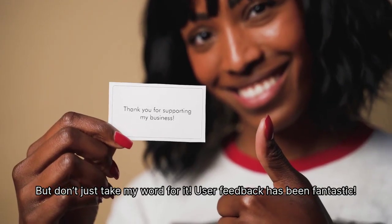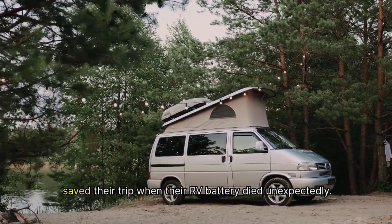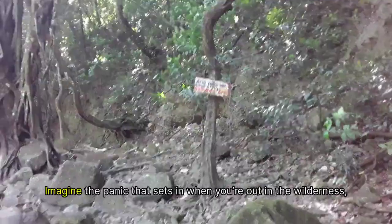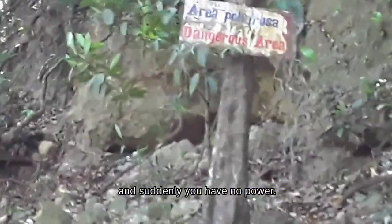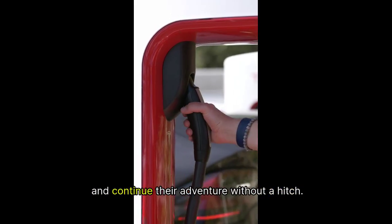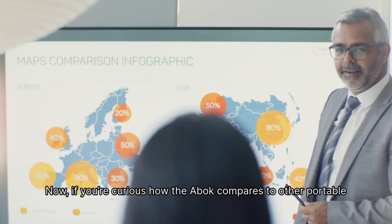But don't just take my word for it — user feedback has been fantastic. I came across a story from one camper who shared how the ABOK saved their trip when their RV battery died unexpectedly. Imagine the panic when you're out in the wilderness with no power. But thanks to the ABOK, they were able to recharge their RV and continue their adventure without a hitch. It's not just a gadget — it's a lifesaver when things go sideways.